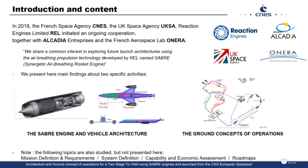First of all, let me give you a few words of introduction. You should know that in 2018, the French Space Agency, UK Space Agency, and Reaction Engines initiated a cooperation, which is still ongoing together with Alcadia and the French Aerospace Lab on ERA. We will present here the main findings of this cooperation concerning the Sabre engine, its implementation into a two-stage-to-orbit vehicle, and the ground concept of operations.